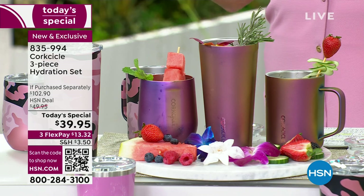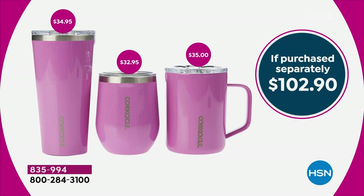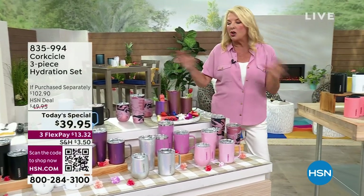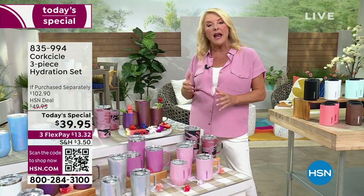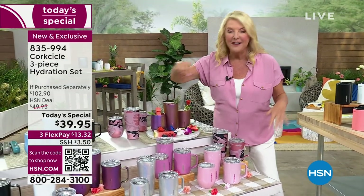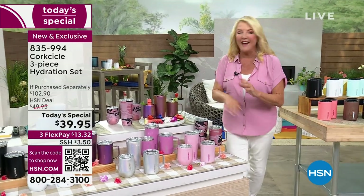This is a phenomenal value. If you just got the tumbler alone, that's basically $35. For four dollars more, you're getting the stemless wine and the coffee mug — all of that is a $102 value. You can find Corksicle everywhere; from the minute they launched they took over this world because they make insulated containers brilliantly. We have the coolest 100% exclusive configuration.